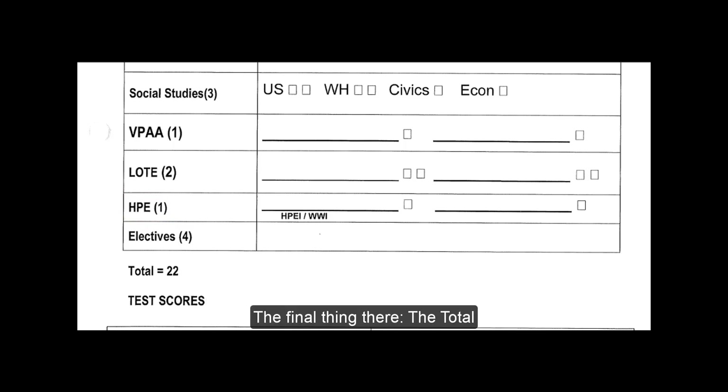The final thing — the total. All students need to accrue 22 credits. If you do a quick math calculation, in four years at six credits each year, you could have a possibility of 24 credits, not counting any middle school credits, work experience, or other types of credits that you can earn. But 22 is the magic number.